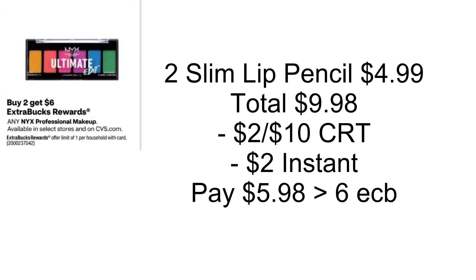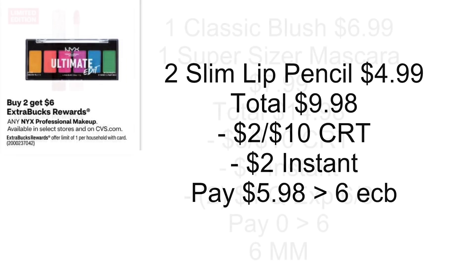NYX is going to be buy two, get back a $6 Extra Buck. Grab two slim lip pencils at $4.99 each, totaling $9.98. As long as your store follows the 98% rule, use a $2 off $10 NYX CRT, then pair that with the $2 instant coupon that printed for us this week. You'll pay $5.98, get back a $6 Extra Buck — makes both free.